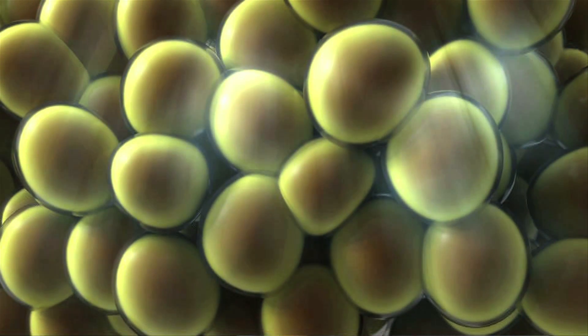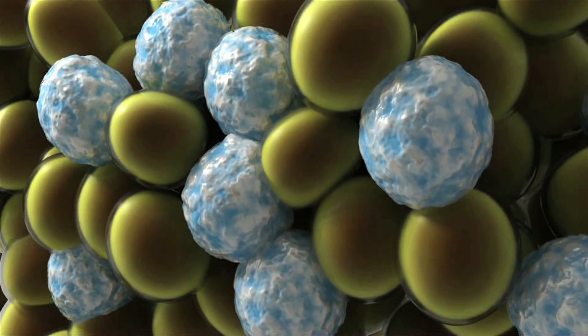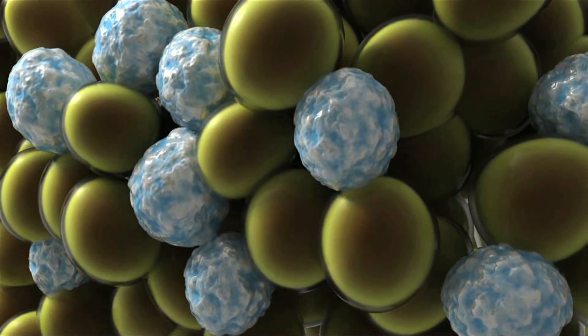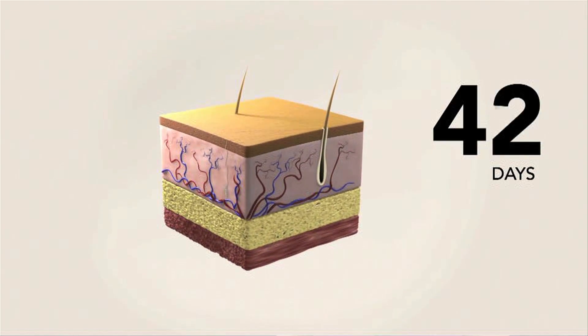Another very interesting approach: dermatologists have known for many years that fat is very sensitive to cold. There's a company called Zeltiq that is using a device that provides cold to the skin. What it's doing is actually crystallizing the fat cells without damaging the skin — it's not like frostbite, but it does damage the fat cells, and over time, perhaps two to six months, those fat cells will start to dissolve on their own through a natural process in your body.